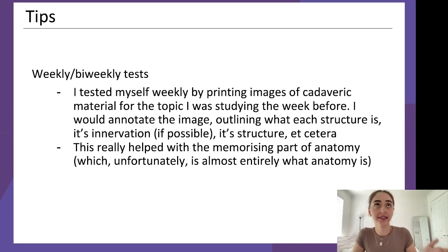Your weekly continual assessments contribute to your grade. What I did every week was print out photos of cadaver specimens with no labels and try to annotate everything — writing out what each part is. I did this for the parts I was currently studying as well as parts I'd studied before, so I could see what I got right, what I got wrong, and what I needed to focus on. I also noted each structure's function, innervation, and relevant nerves.